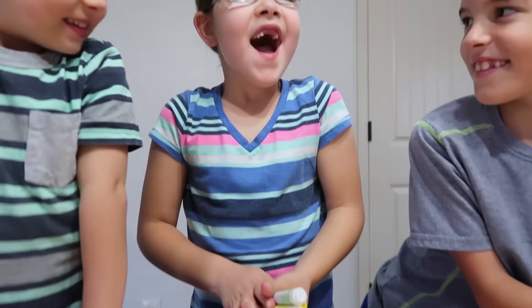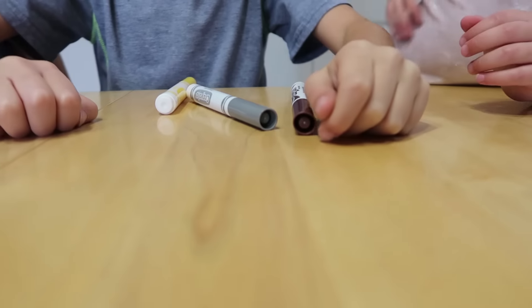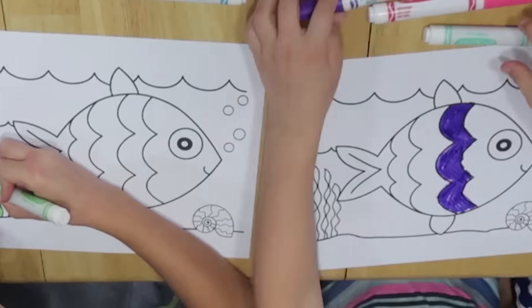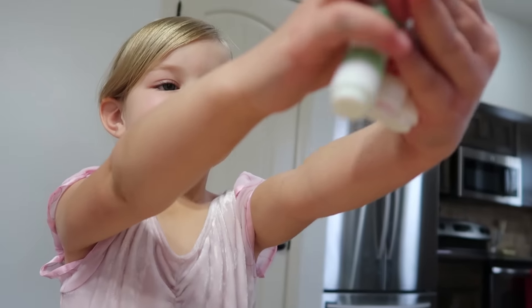Oh no! Brown, gray, and yellow. I got pink — my favorite color!